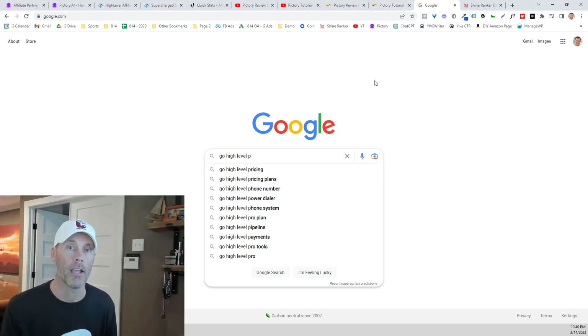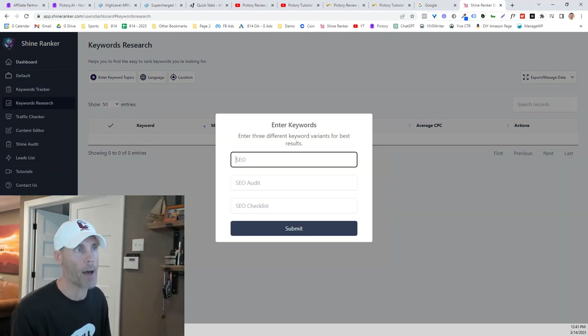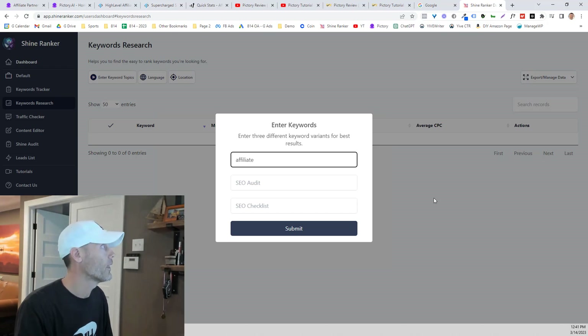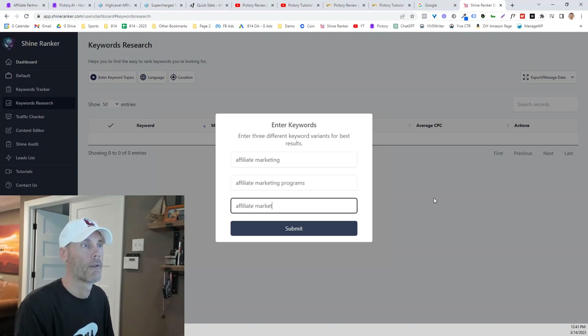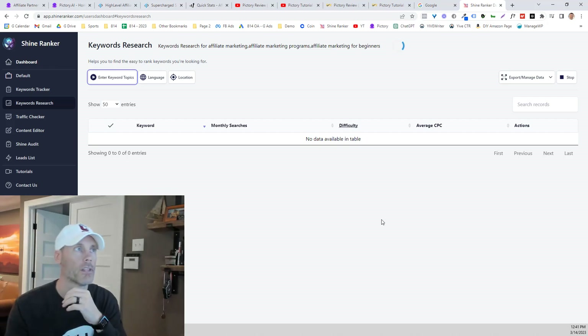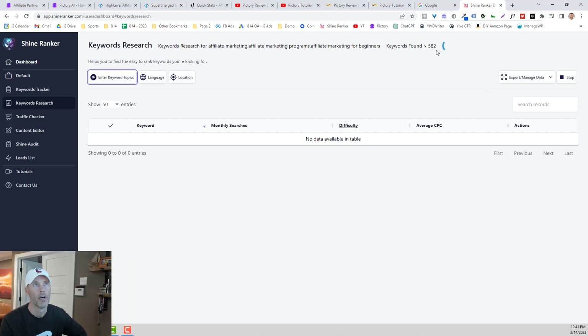The next thing I do is use a paid tool called ShineRanker — I'll have a link below for this as well, and there is an affiliate program associated with ShineRanker too. All I'm going to do is enter some keyword topics. Since we're talking a lot about affiliate marketing, I'll do 'affiliate marketing programs' and also target beginners with that keyword. I'll hit submit and it will run for just a few seconds, finding a lot of keywords for me to choose from.